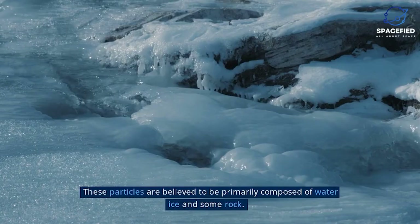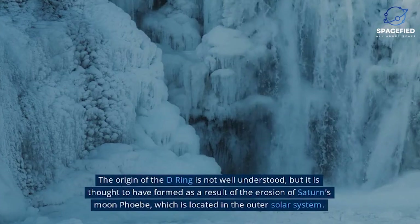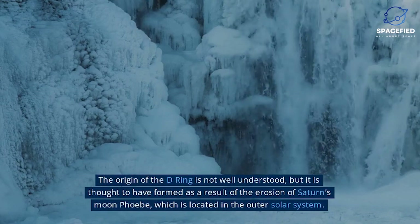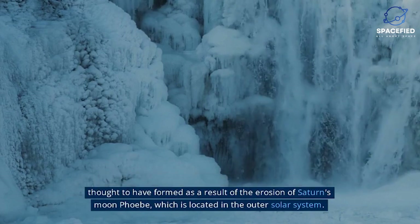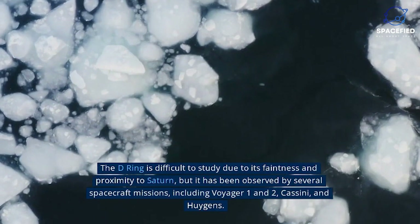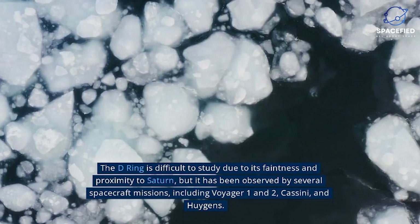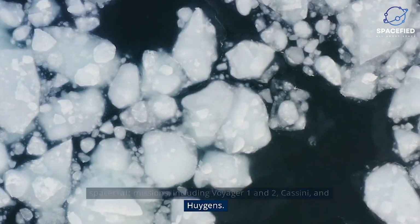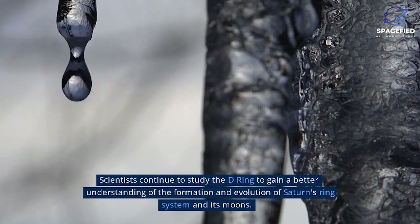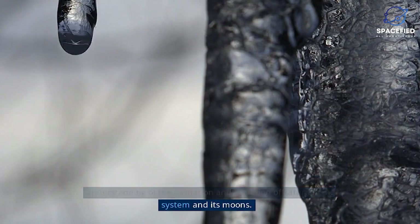These particles are believed to be primarily composed of water ice and some rock. The origin of the D-Ring is not well understood, but it is thought to have formed as a result of the erosion of one of Saturn's moons. The D-Ring is difficult to study due to its faintness and proximity to Saturn, but it has been observed by several spacecraft missions, including Voyager 1 and 2, Cassini, and Huygens. Scientists continue to study the D-Ring to gain a better understanding of the formation and evolution of Saturn's ring system and its moons.